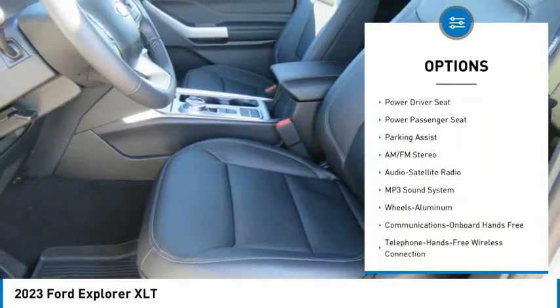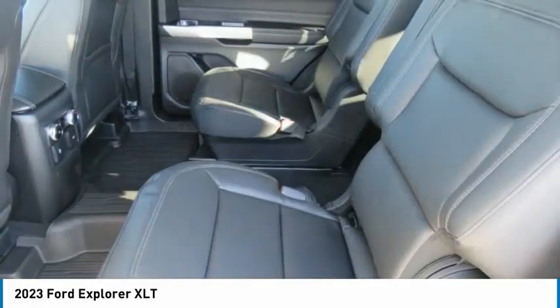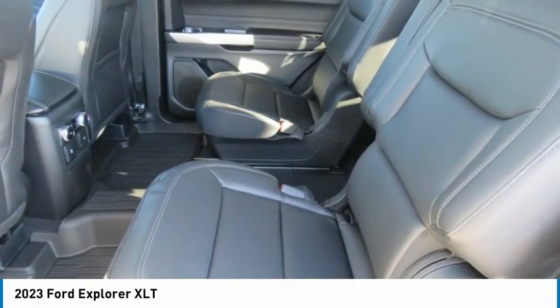Remote keyless entry, remote trunk release, headlights auto off, mirror memory, security system.